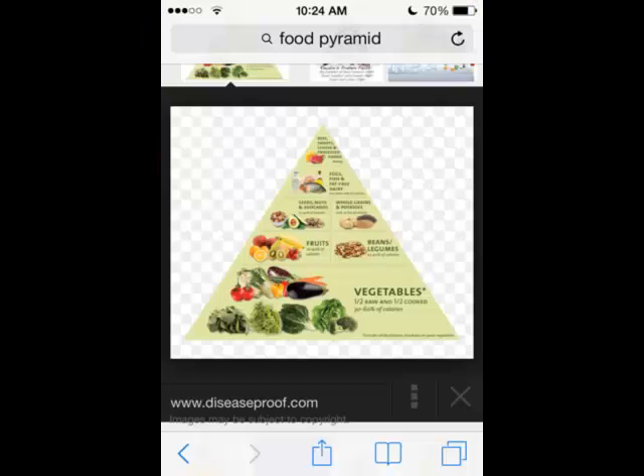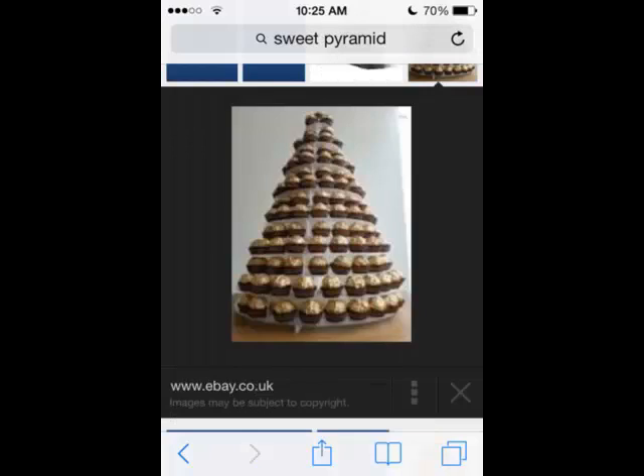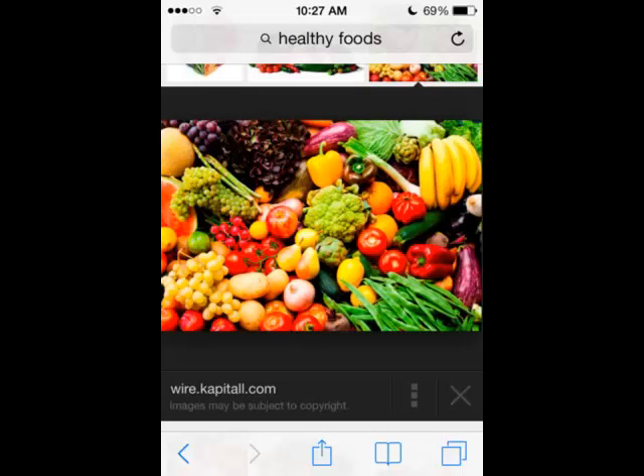This is something you should eat on a daily basis. This is something you should not eat on a daily basis. This is a good example of fruits and vegetables that you should eat one serving a day of.